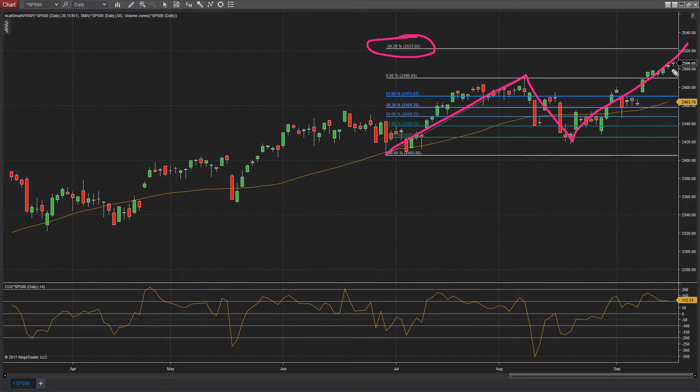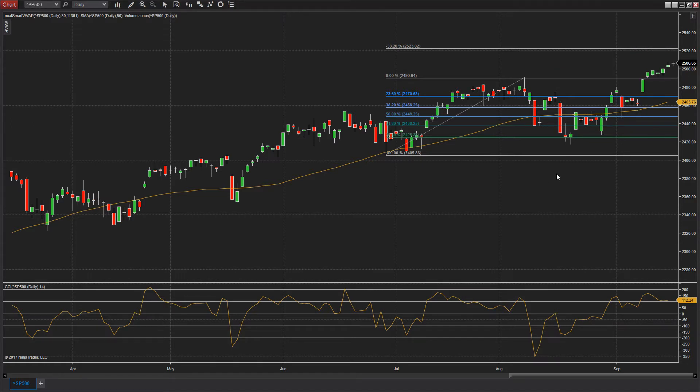The level comes out to 25.23. Now that we're north of 2,500, the next logical step for the market becomes that 25.23, and from there we can add the 50% extension. As far as levels go, you should keep this high around the 24.90 level in your sights as potential support, and then 25.23 as potential resistance. That's on the S&P 500.